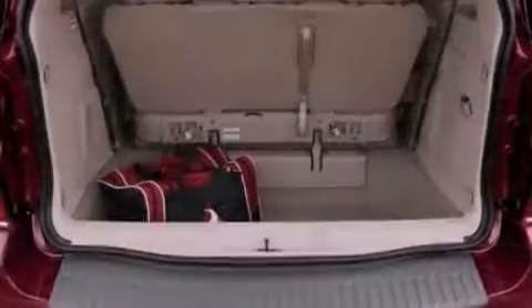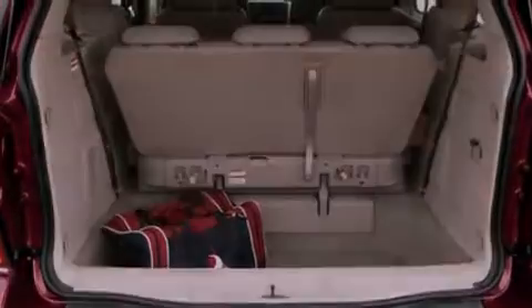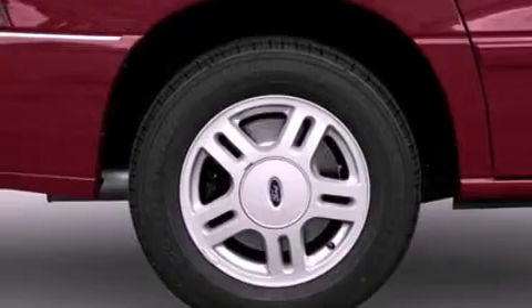All of the following features are included: aluminum wheels, a low-tire pressure indicator, cruise control, a CD player, a leather-wrapped steering wheel, and an independent rear suspension.